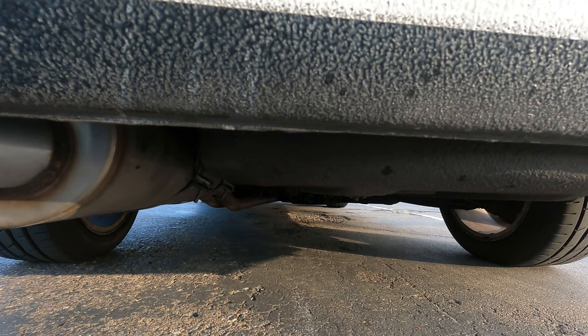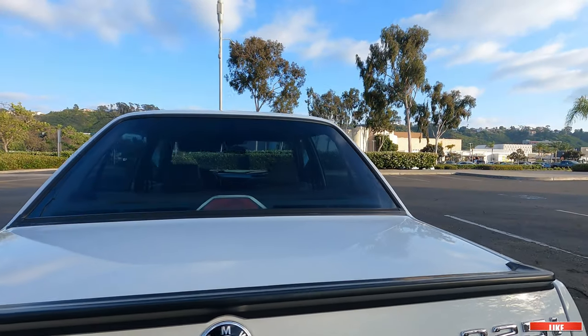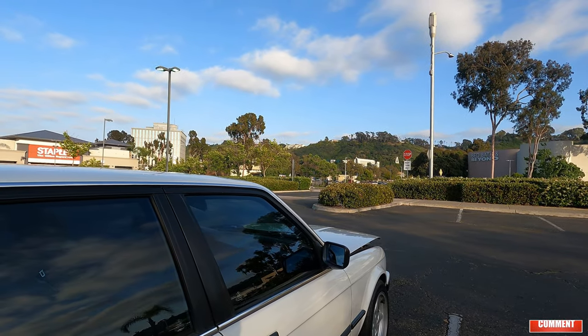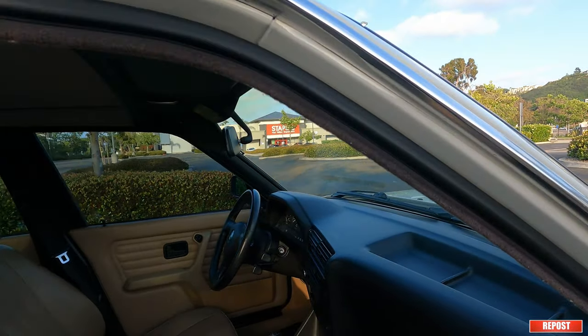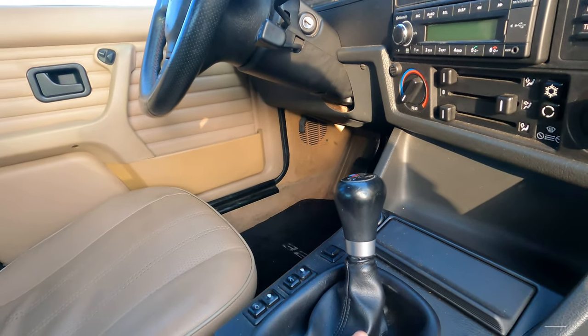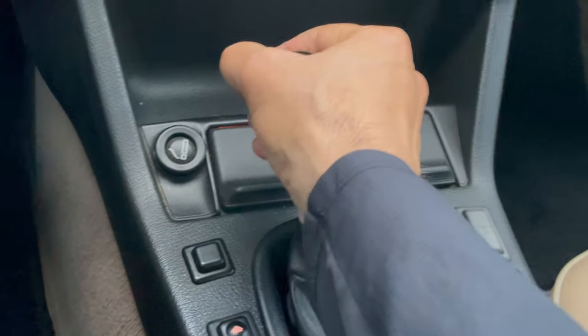You can't see it but I promise it's there — an LSD 3.73 differential that I got when I swapped the transmission. I think I got the transmission swap maybe a year into my ownership. And here you have this notchy five-speed. I did replace the original linkage with brand new original linkage, and it's a short shifter as well.